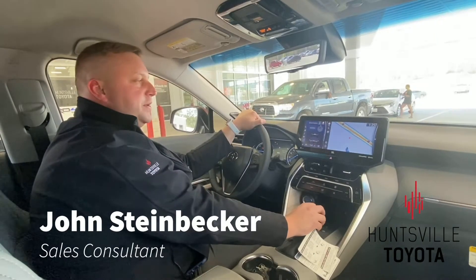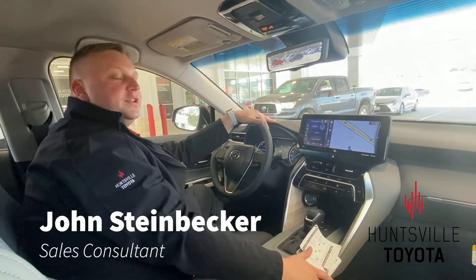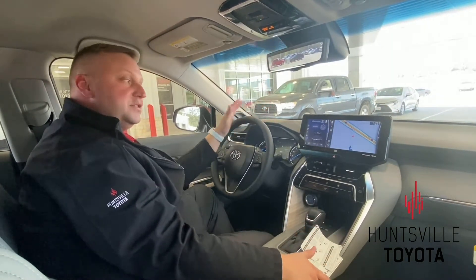Hi guys, John Steinbecker here from Huntsville Toyota. We're inside the new 2021 Toyota Venza. This particular one is actually a Limited.